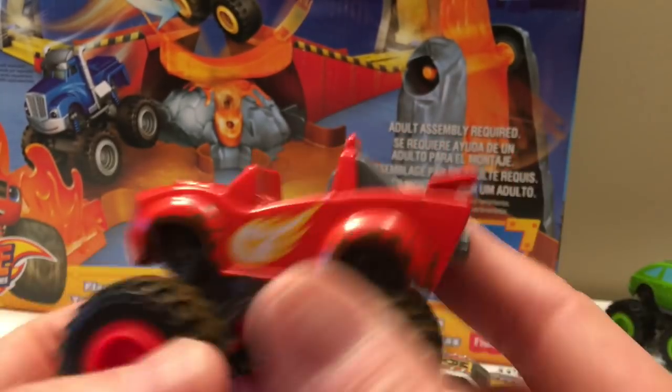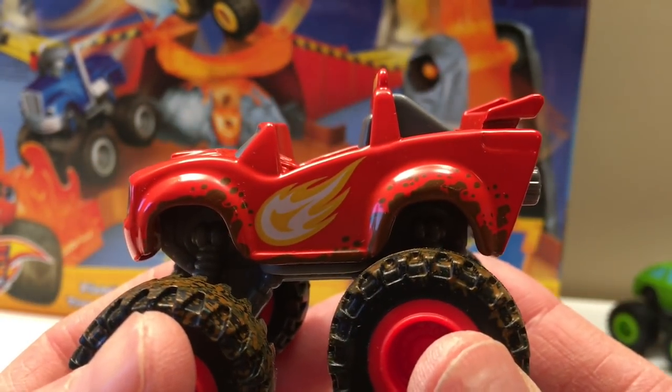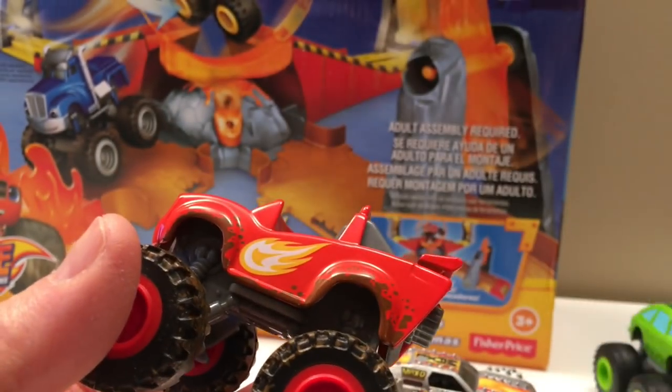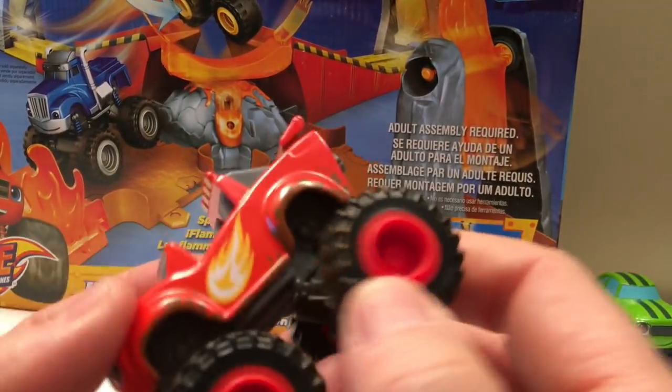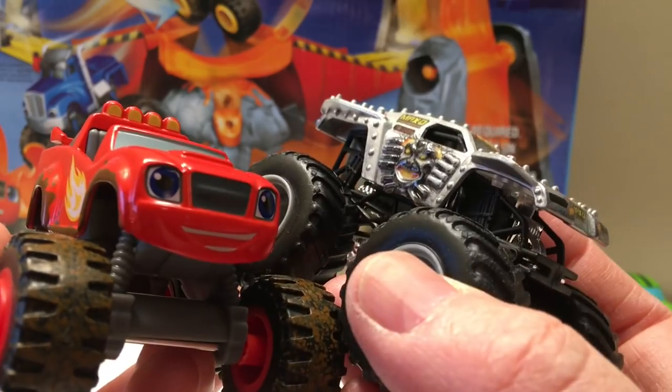I'd love to see a Blaze Monster Jam truck on the Monster Jam circuit — if they could do a deal and get Blaze out there, we could get Blaze, Pickle, Worker Truck, lots of the other trucks. But for now, Blaze and Monster Jam are a good team and I think you guys should team them up too.